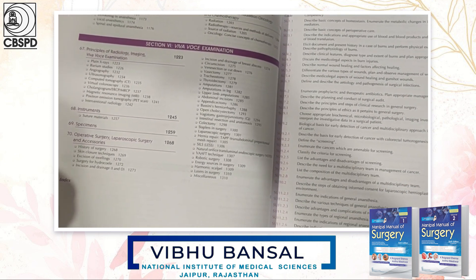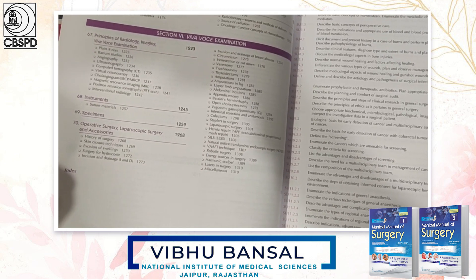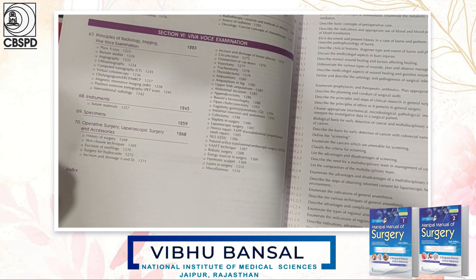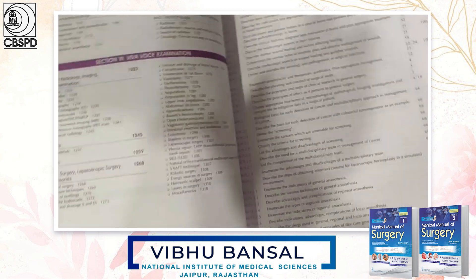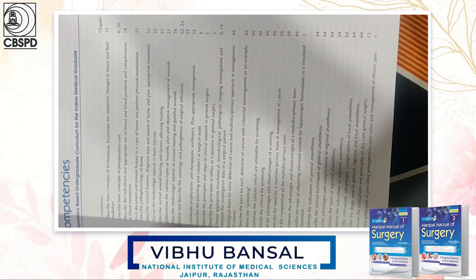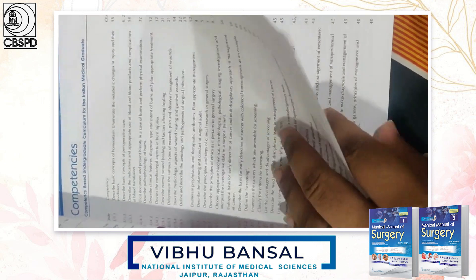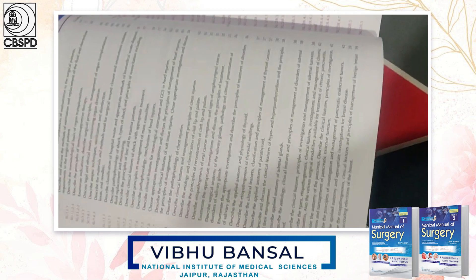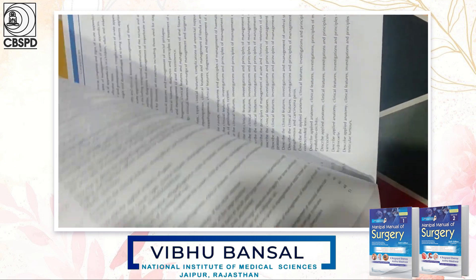The second volume also includes organ transplantation and oncology, supplemented by a Viva Voce examination section which contains radiological modalities, surgical instruments, surgical specimens, and operative surgery. This book is written according to the competency-based undergraduate curriculum by the NMC, and all the competencies have been listed in the front of the book.